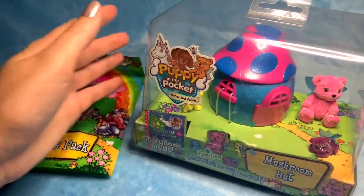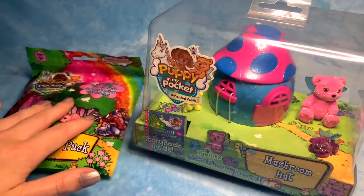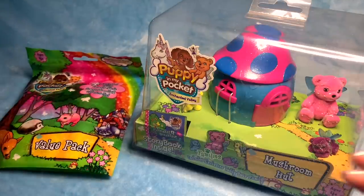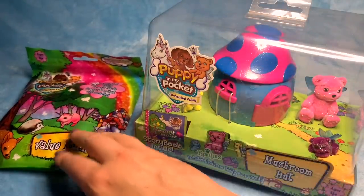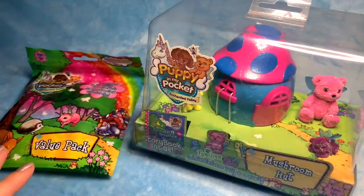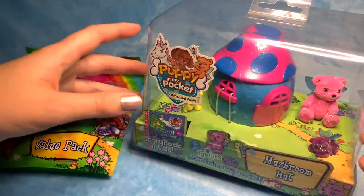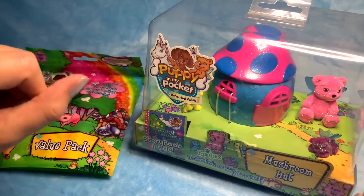So I think I'm going to open the surprise bag first, purely because if there's some kind of blind bag or surprise bag, that's kind of my priority because I need to know what's inside. Then we'll unbox this and set up the little mushroom kingdom.